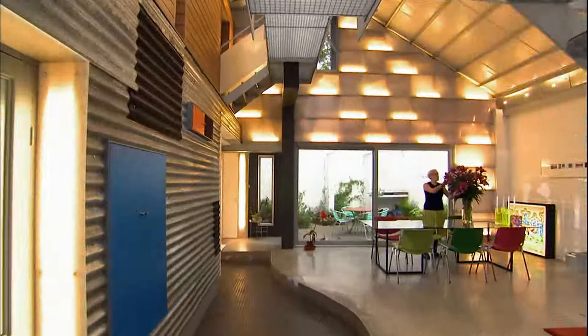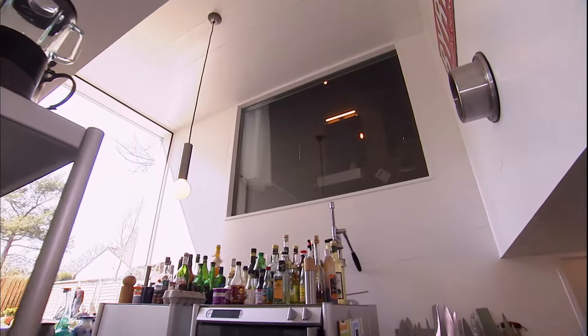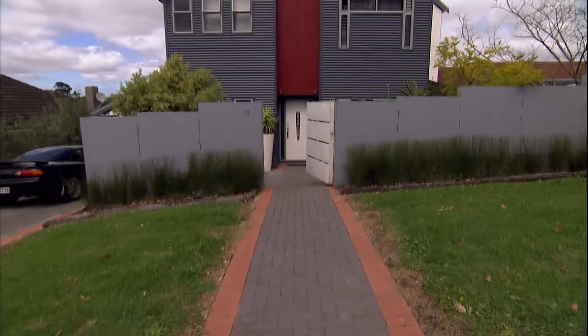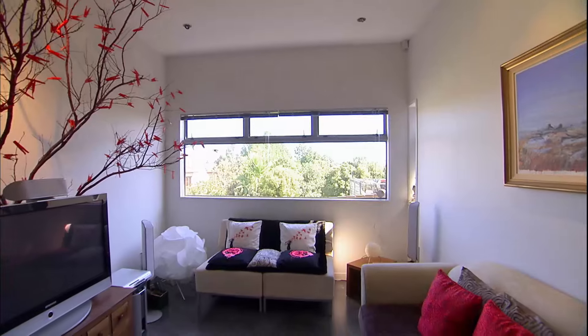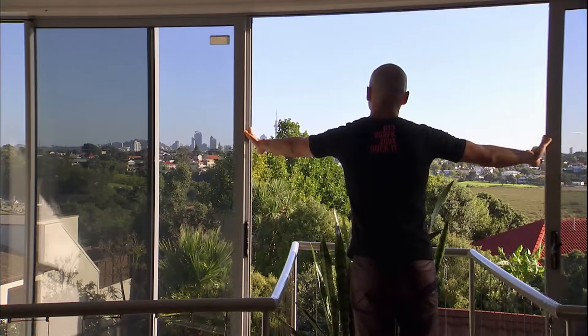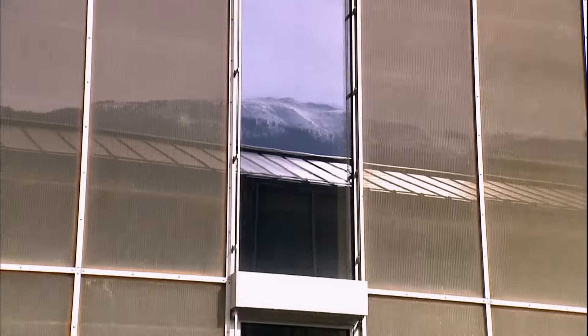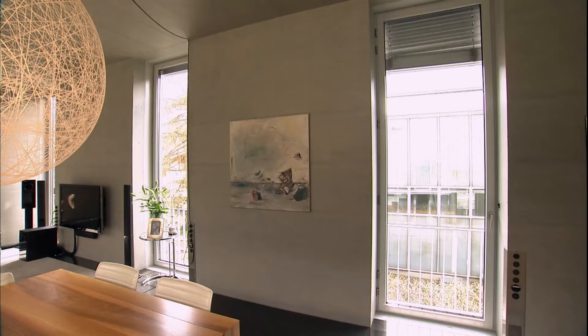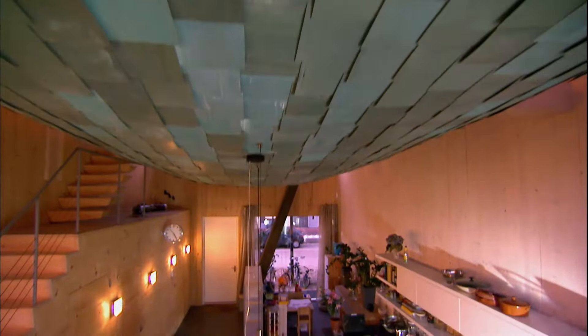Coming up on World's Greenest Homes: in Germany, a sustainable house with nothing to hide — 'We are not shy to show.' And in New Zealand, a home that lets the outdoors in — 'We always emphasize this indoor-outdoor living.' While in Switzerland, an architect finds a way to maximize all that alpine light — 'We can perfectly control the climate.' Join us as we visit the world's greenest and most extraordinary homes on the planet.